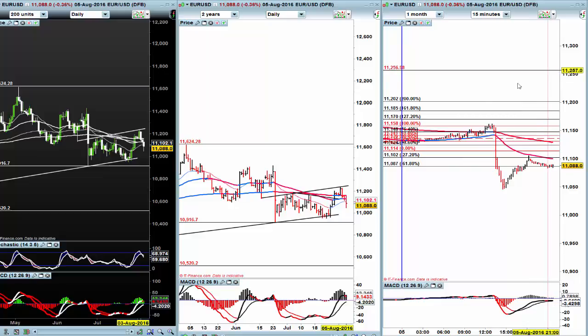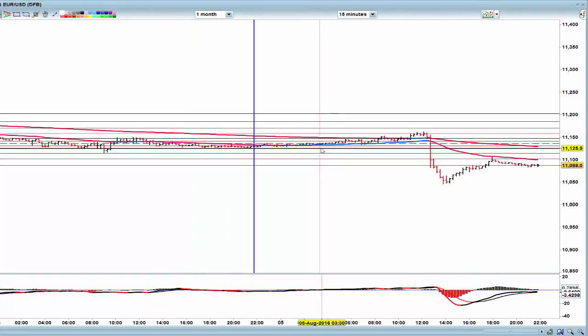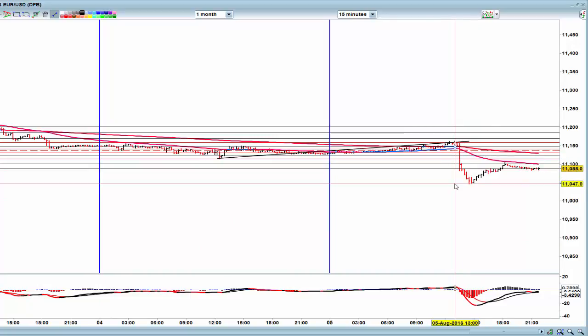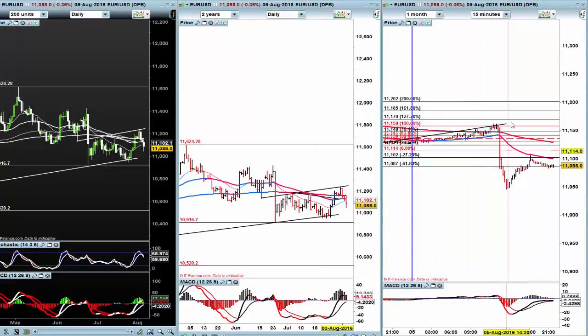I actually stayed — unusually for me — in this during the non-farm payroll. It's my 15-minute chart. I saw this kind of selling and just stayed in. I took it off around about the 85 area and didn't hang around for the 50 area — it just wasn't worth it. I'd already had a lot of profit in by the time it got down there, so I just took it off and walked away.